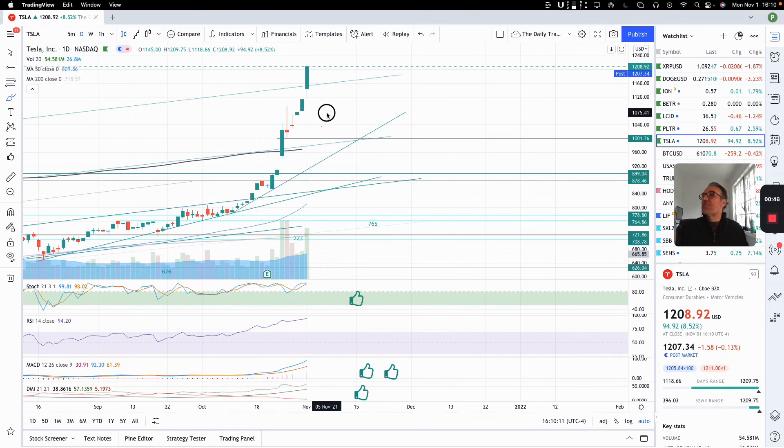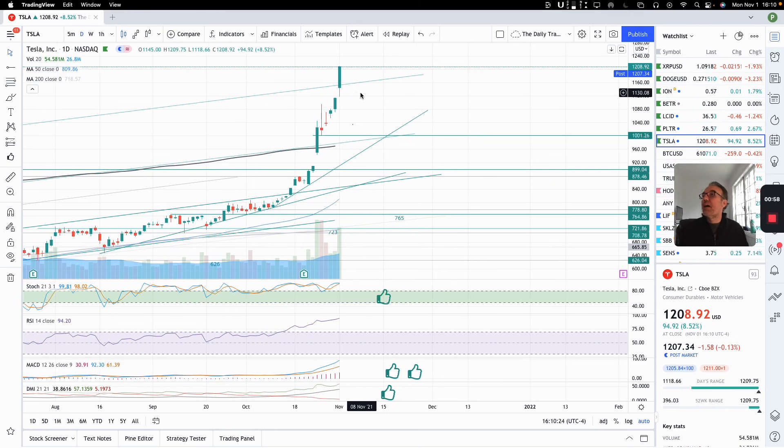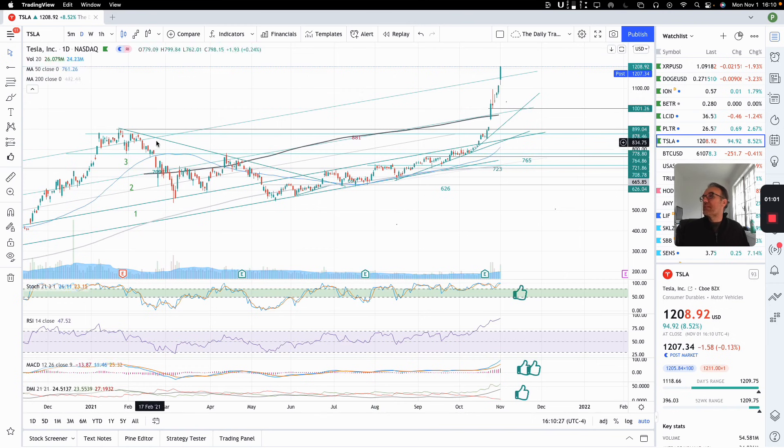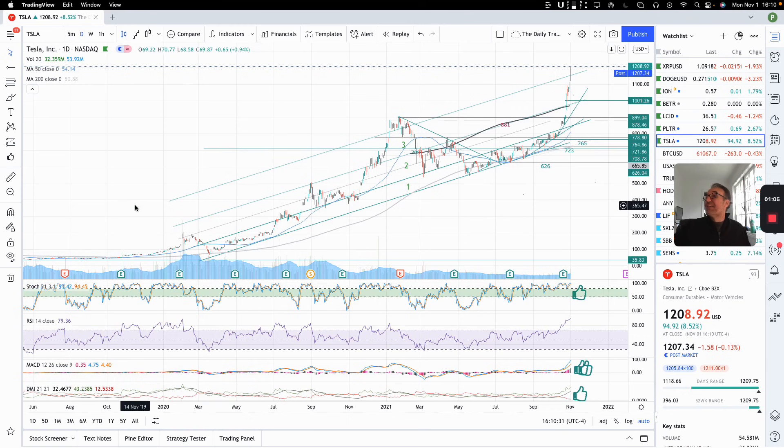So we have a nice green candle. We have a wick at the bottom, no wick at the top, so buying pressure, and we finished very close to the high of the day. And we broke this resistance that we had here. So we were trading and trending — Tesla has been trending into these three channels.